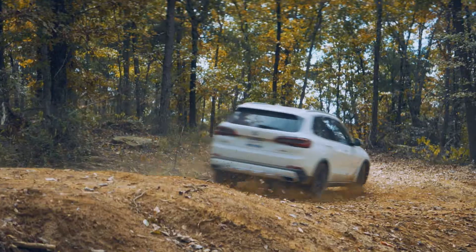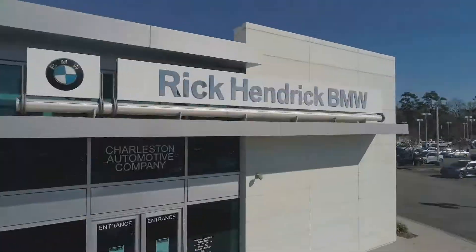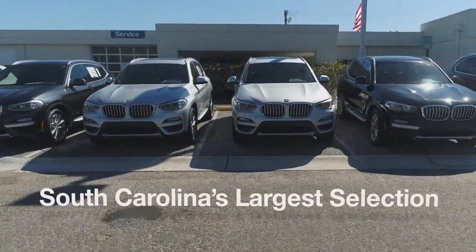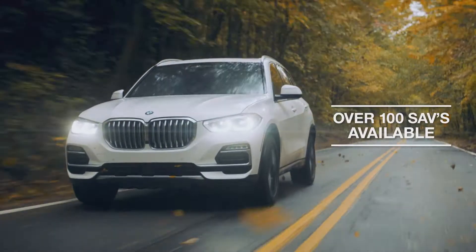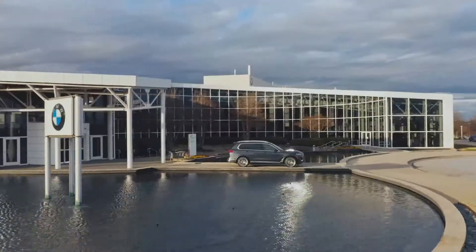Hendrick. Fall into savings with the best deals of the year at Rick Hendrick BMW Charleston. Choose from South Carolina's largest selection of new BMWs, with over 100 SAVs available. Test drive one today and feel the power and performance of the ultimate driving machine.